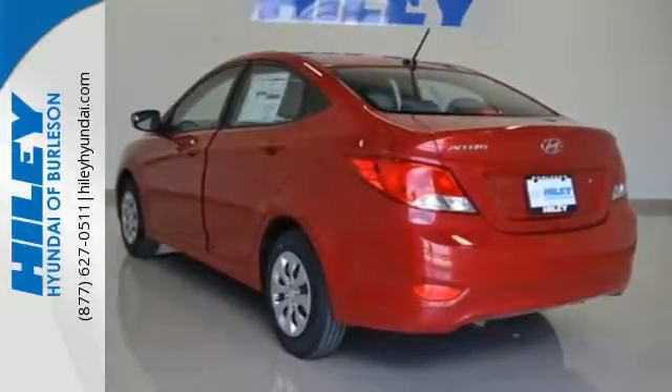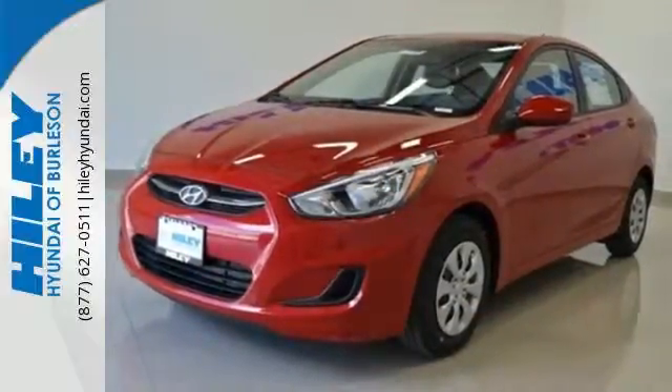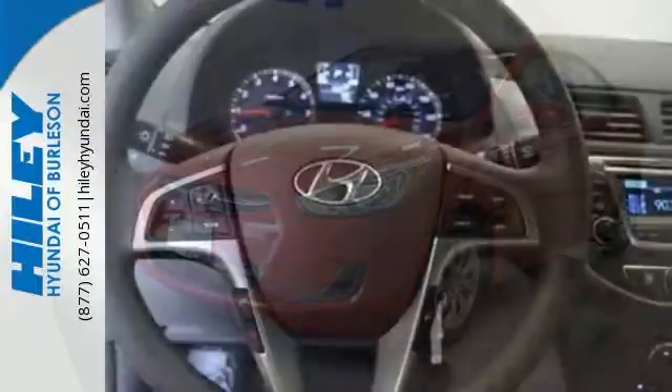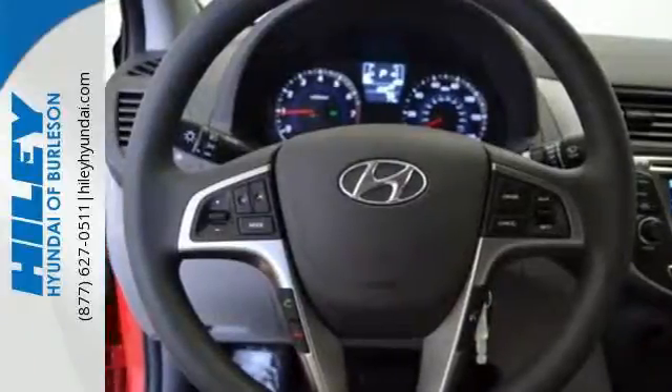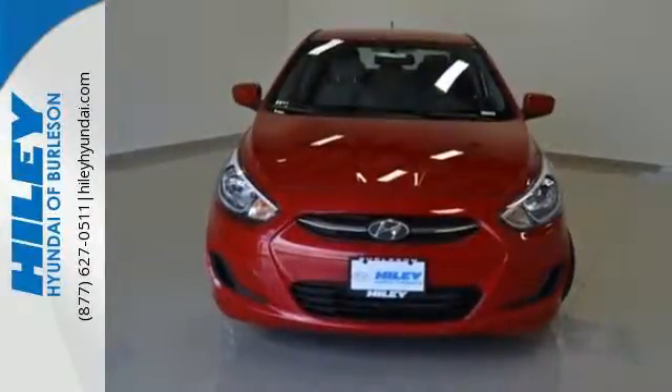You can also feel safe, no matter where you go, with six airbags and a vehicle stability management system. It also comes with auxiliary audio inputs and heated mirrors. If you're looking for performance and quality, look no further than this Hyundai Accent.